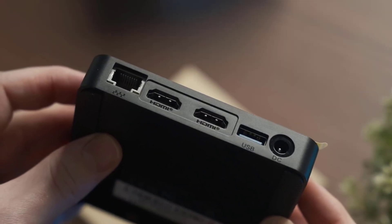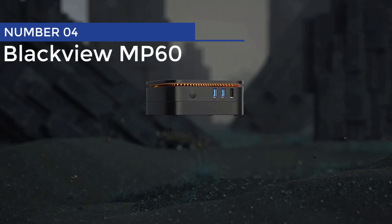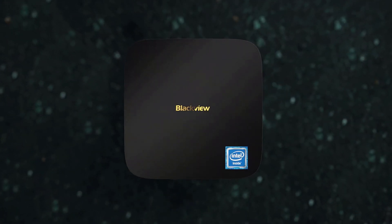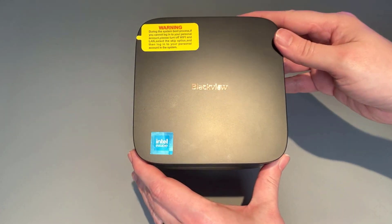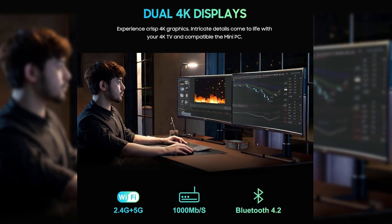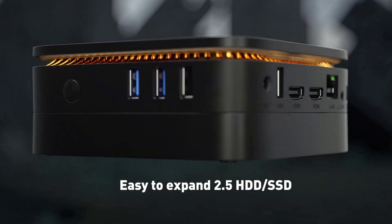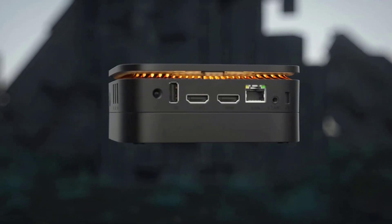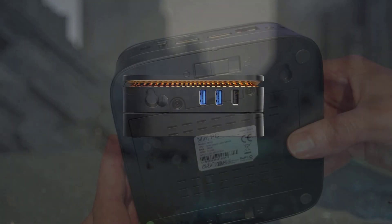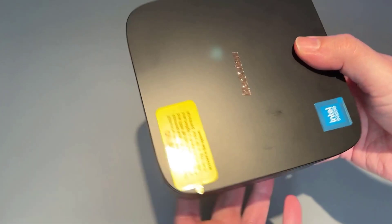Number 4: Blackview MP60. Looking for a computer that's small but packs a powerful punch? The Blackview MP60 mini-PC measures just 5 inches x 5 inches x 2.1 inches, so it can squeeze into even the most crowded workspaces. It comes with a nifty VESA bracket so you can hang it on the back of your monitor and save space like a pro.